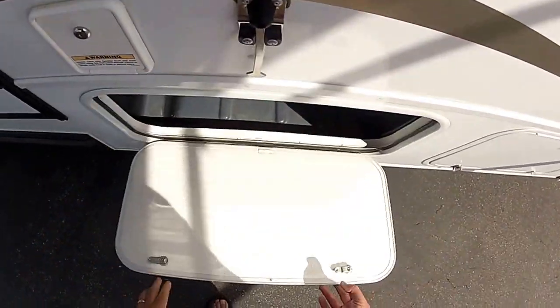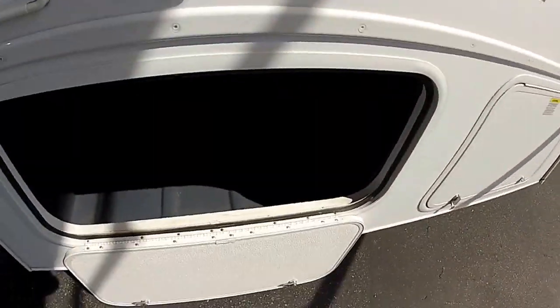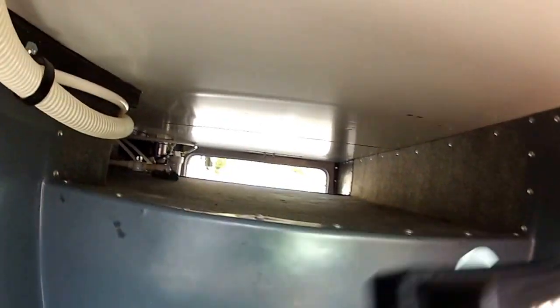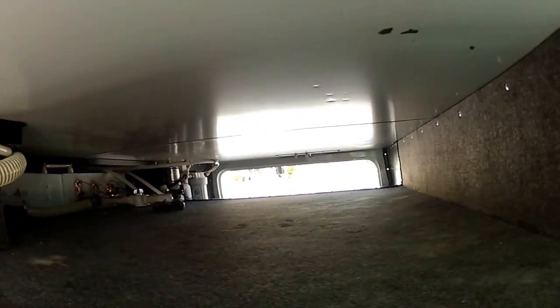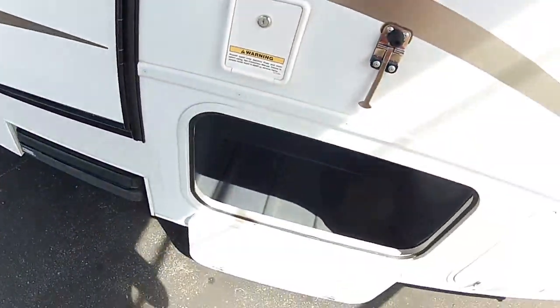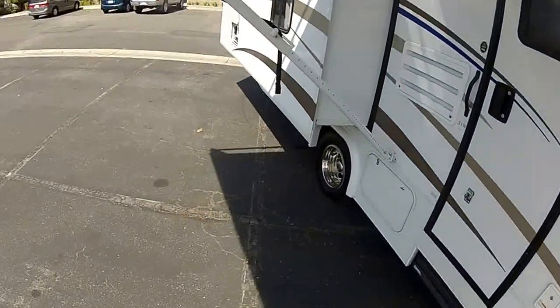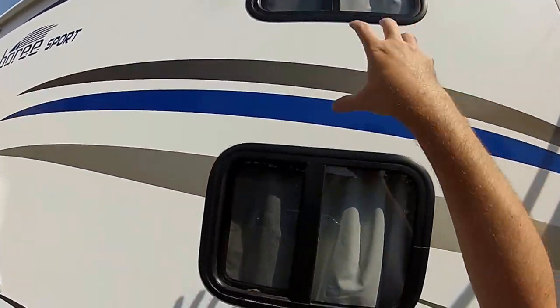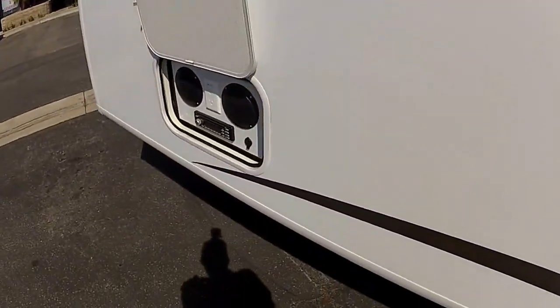Again, pass-through storage. You've got your water tanks in this compartment — all your folding tables and folding chairs will fit in those compartments. These are your windows for your bunks. Check out my other videos of the interior.